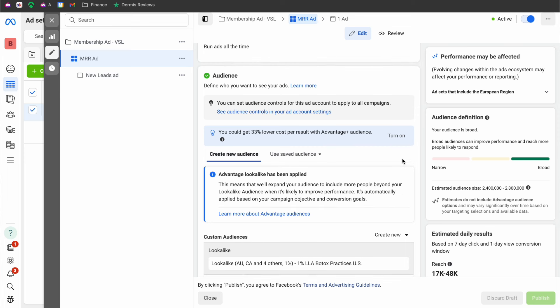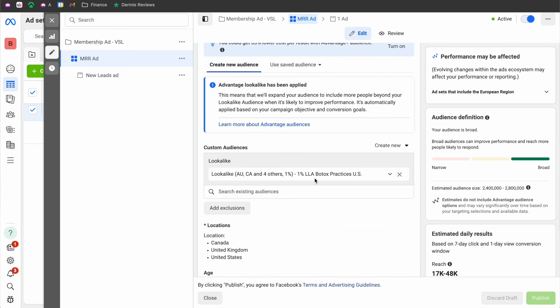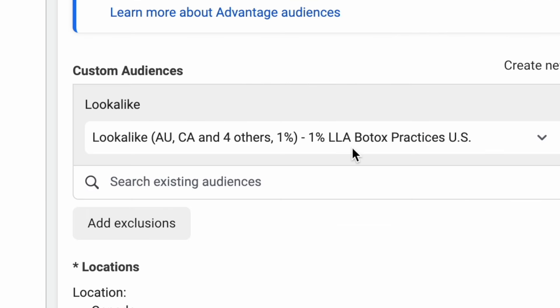The next thing is the audience. I uploaded a lookalike audience — what this basically is, is a list of scraped clinics I took from Google Maps. I took their email, phone number, and some other data and plugged it into Facebook, so that Facebook understands it needs to target users on Facebook and Instagram that have similar data to those clinics.